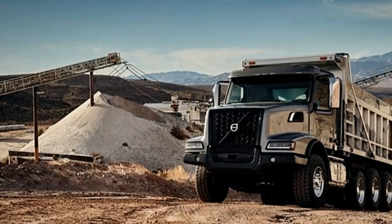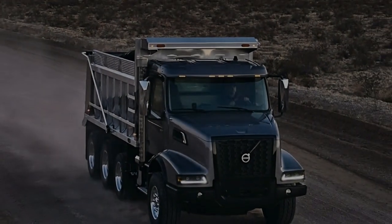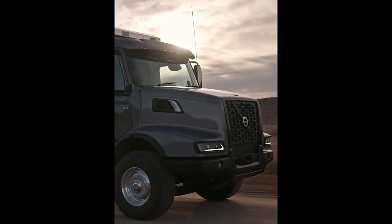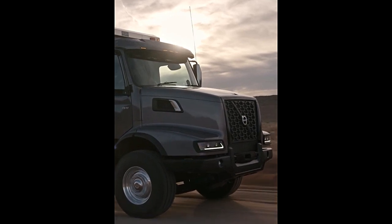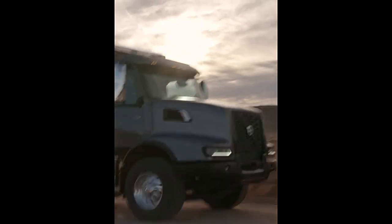All VHD models come with Volvo's acclaimed new interior design. A well-organized dash and cab comes in three different trim levels, making the interior both attractive and durable enough to withstand the demands of vocational work. Seven complementary seat options further increase your choices for customization.